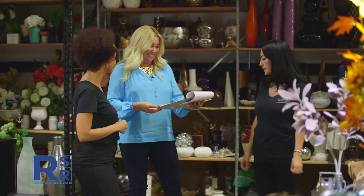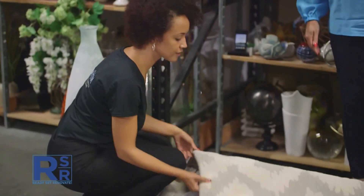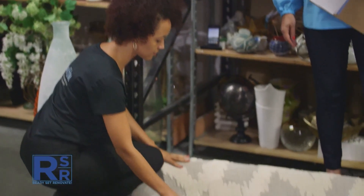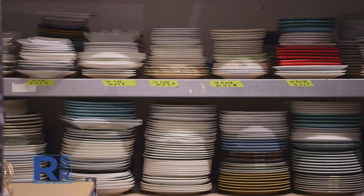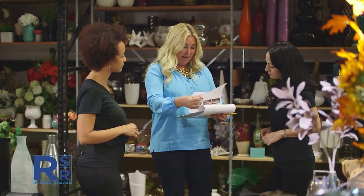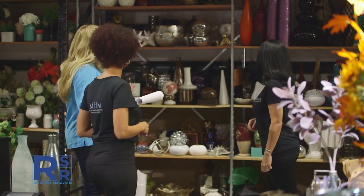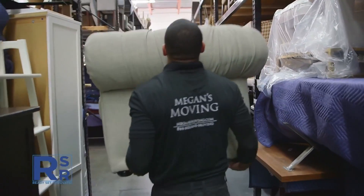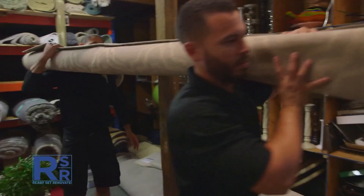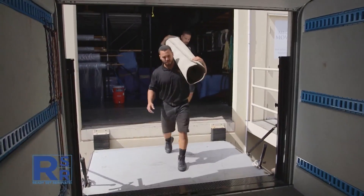Next, they head out to the 10,000-square-foot warehouse to start selecting everything from floor coverings — looking for the right texture and color for the space — to table settings and accessories. For the office, they'll pull a lot of light pieces, and light items for the kitchen as well. For big jobs, the team loads furniture into padded trucks the night before so they can arrive at the property the next morning ready to roll.